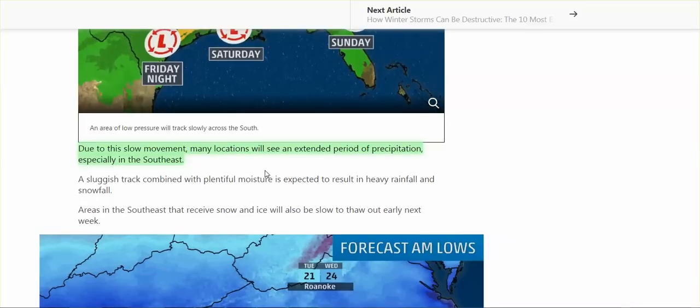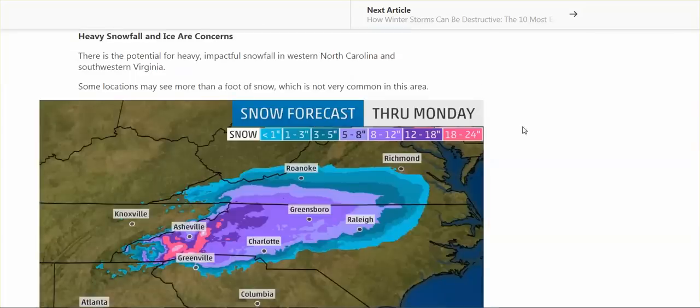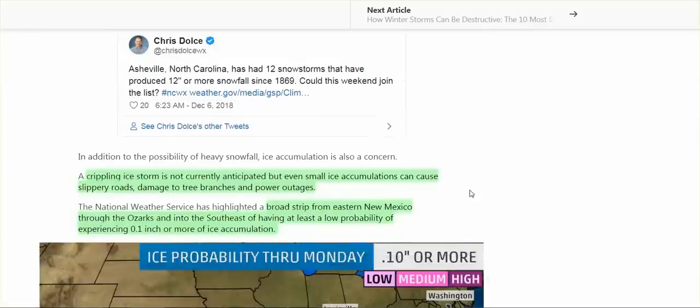Due to this slow movement, many locations will see an extended period of precipitation, especially in the Southeast. High temperatures Monday will likely be stuck in the 30s for much of North Carolina and upstate South Carolina. Lows on Tuesday morning will drop into the 20s, which means slow melting of the snow and ice — and they're calling for power outages. A crippling ice storm is not currently anticipated, but even small ice accumulations can cause slippery roads, damaged tree branches, and power outages.